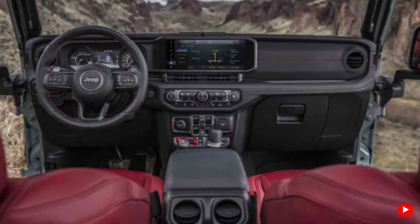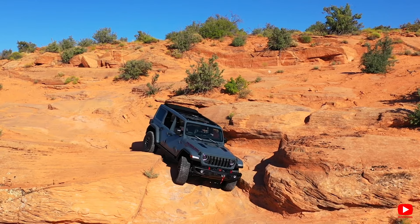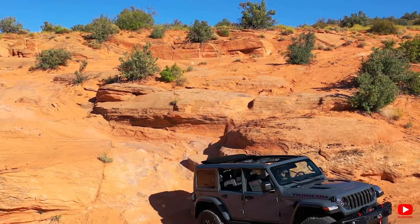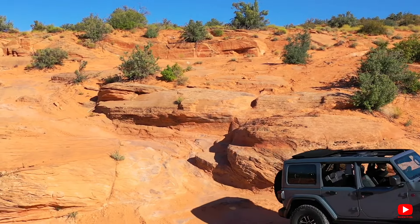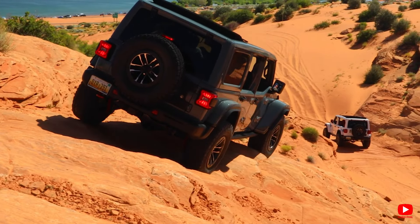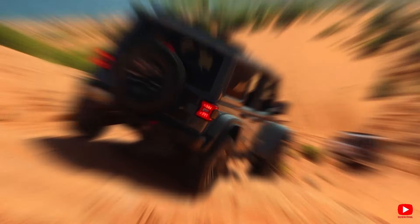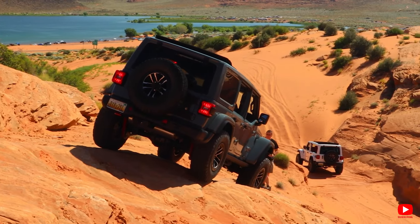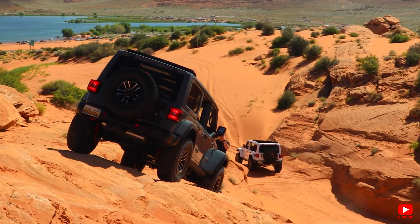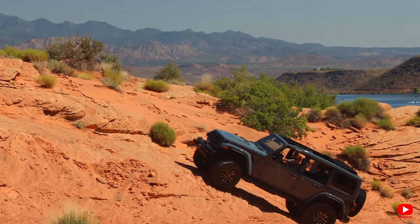However, Jeep sets itself apart by offering a wide range of powertrain options, including a plug-in hybrid version and a potent 470-horsepower V8 exclusive to the Rubicon 392 model. The Wrangler offers a smorgasbord of five distinctive powertrains, kicking off with a gutsy 285-horsepower 3.6-liter V6 engine. You can pair this powerhouse with either a six-speed manual gearbox for that hands-on feel or an effortlessly smooth eight-speed automatic transmission.